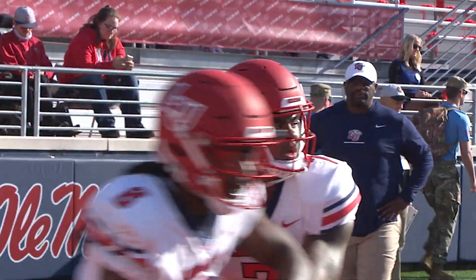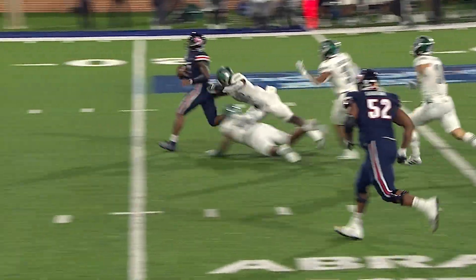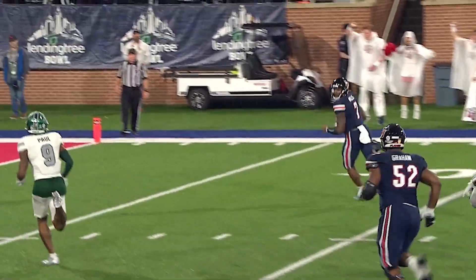More so than any other recent draft class, there is no consensus amongst evaluators as to which quarterback is the best. But for a team willing to put in the work to untap the upside, Malik Willis could well offer as much as any other quarterback in 2022.